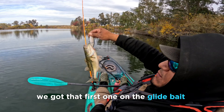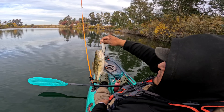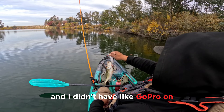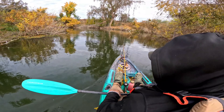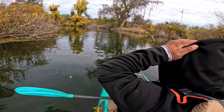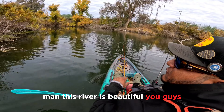We got that first one on the glide bait, on that 6 Cent Speed 100. He pecked at it a little bit and I didn't even have the gold pearl on — just came back and smashed it man. Beautiful, beautiful fish here. Man, this river is beautiful you guys.